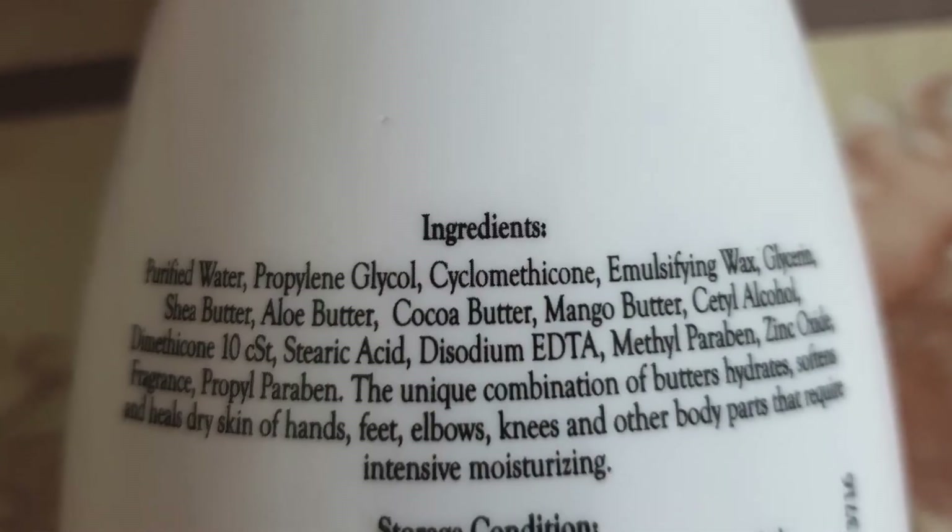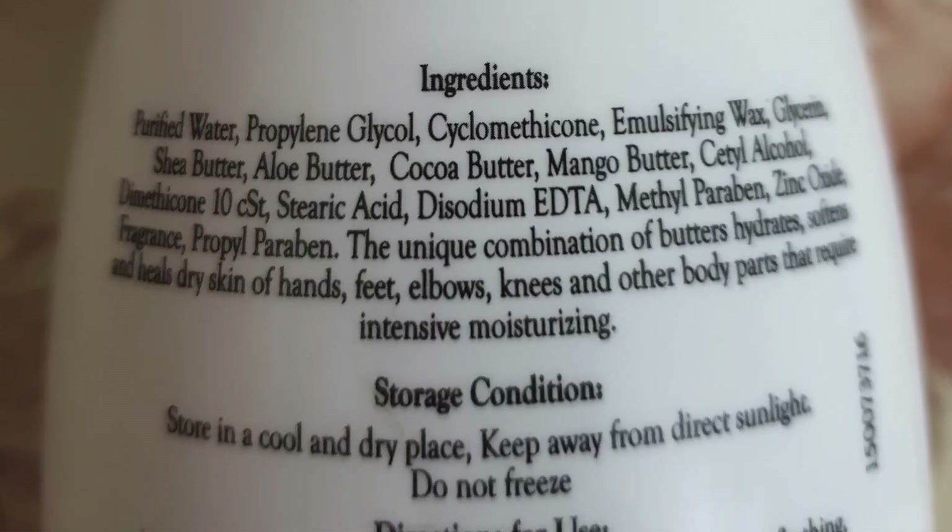Any skin type can use it. It has an invisible finish and is non-oily. Those who have a lot of dry skin can use it. Even if someone has a problem with eczema or psoriasis, it is recommended for them. It is suited for extremely dry skin, although any skin type can use it because it is not oily.